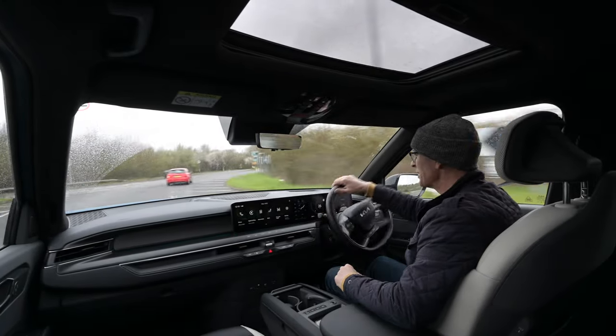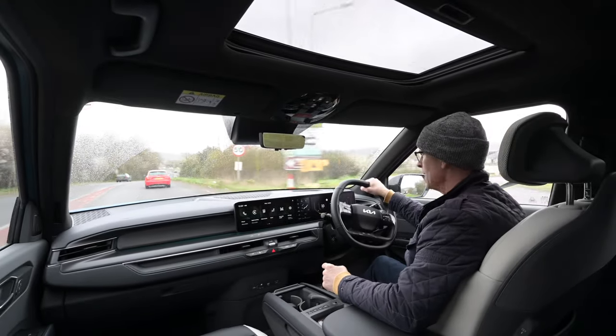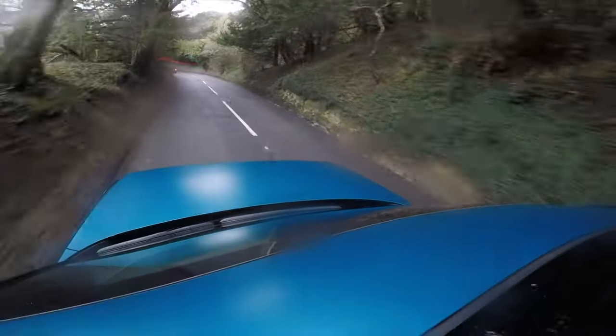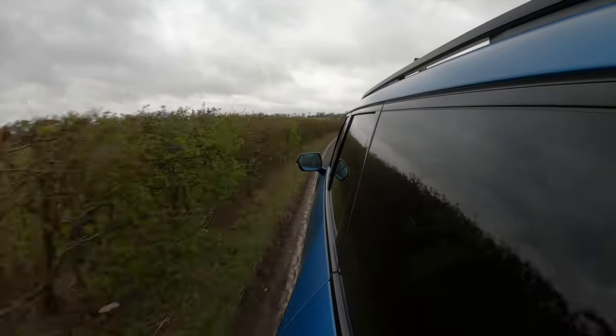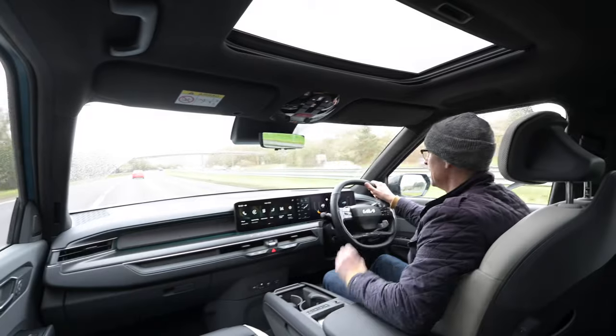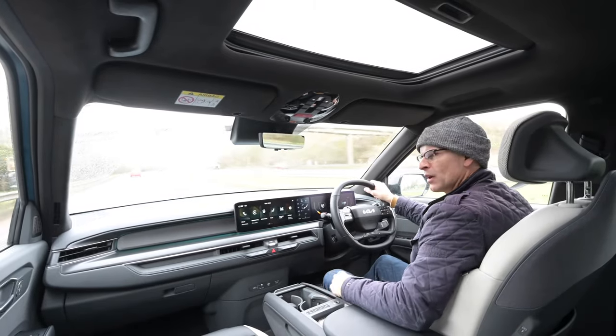Hello and welcome to Furious Driving. You find me at the wheel of something absolutely enormous. I am driving the five-meter-long Kia EV9, the new flagship of the Kia range, available as both a six and a seven seater. This is the six-seater luxury GTS line. Now I know SUVs aren't really my thing, but I'm going to go into this with an open mind and let you know what I think.